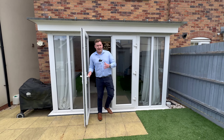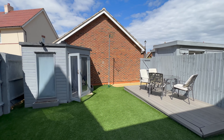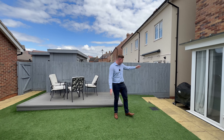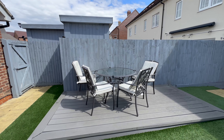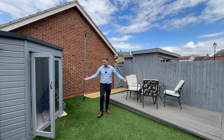Leaving our lounge diner we're heading to our garden, and as you can see it's all artificially turfed out here so it's really easy to look after and it looks nice and green all year round. We've got some side access down here as well, really easy for your bikes and bins to get them out of the way. We've got an outside tap as well and a really lovely patio area here, perfect for sitting outside in the sun in the summer months.